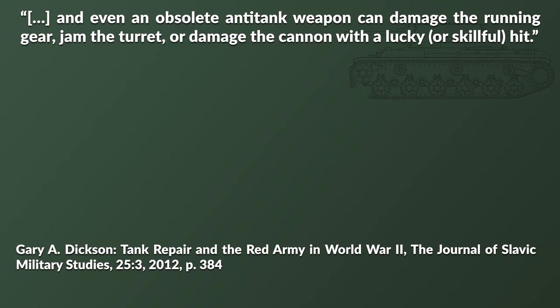Finally, there is of course the obvious threat from the enemy, yet even here one has to think a bit differently than usual. Even an obsolete anti-tank gun can damage the running gear, jam the turret, or damage the cannon with a lucky or skillful hit. Remember, tanks on the battlefield will likely draw more fire than smaller or less threatening targets. Yet one might argue: why not just replace damaged or destroyed tanks with new ones from the factory? Well, this was an option before and after an ongoing operation, yet usually not during an operation.